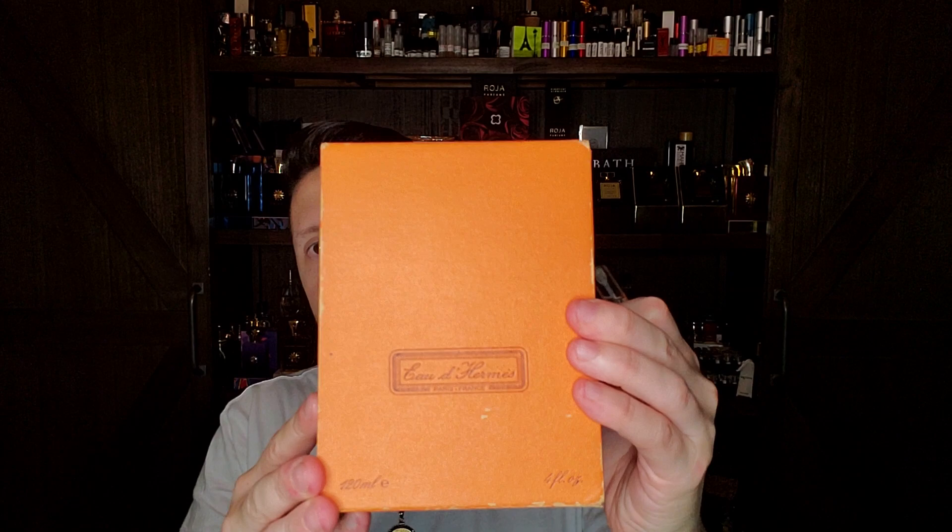Jean-Claude Elena got the lesser of the tutelage. Pierre Bourdon was hands-on, there every day. Elena got tutelage from far away — letters now and then from Rudnitska, that kind of thing. He didn't get the full immersed schooling that Pierre Bourdon got. So I really think Elena took what Rudnitska said deeply to heart. You can see how much Eau de Hermes and Rudnitska's use of cumin in fragrances — that spicy opening — really affected Jean-Claude Elena.